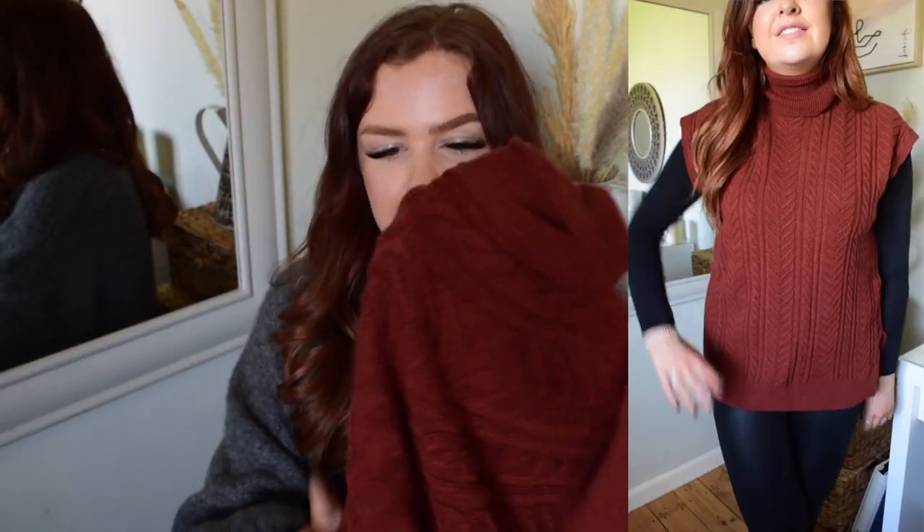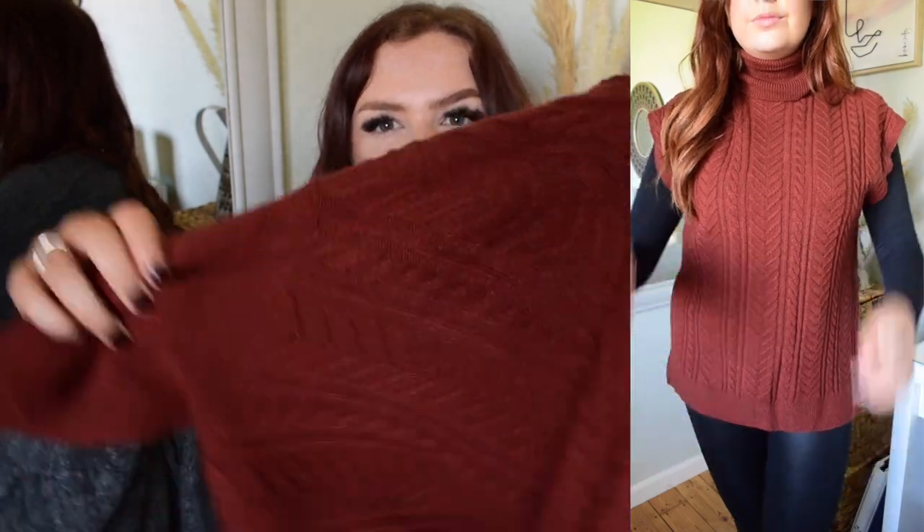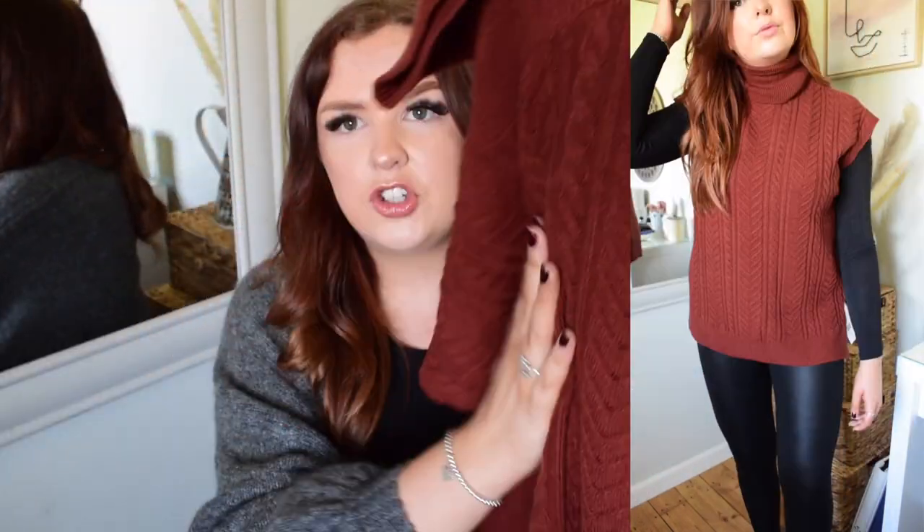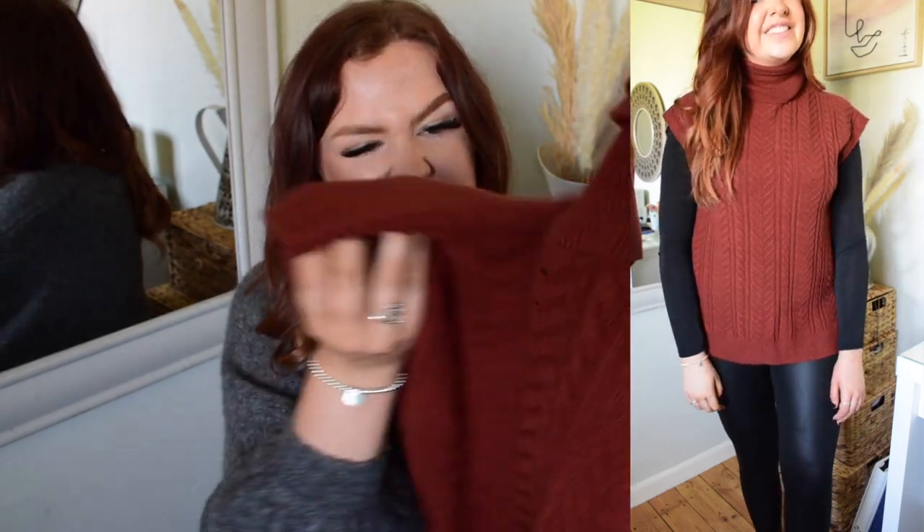There isn't actually a tag in one of them but these ones are 16 pounds each, which for a sweater vest isn't bad at all. I'll show you the other color — it's a really gorgeous burnt orangey-brown, same sort of style, chunky knit feel. The quality of this stuff guys is really really good. I would really recommend you guys go and take a trip to Tesco if you can — if you're out food shopping, have a little look.